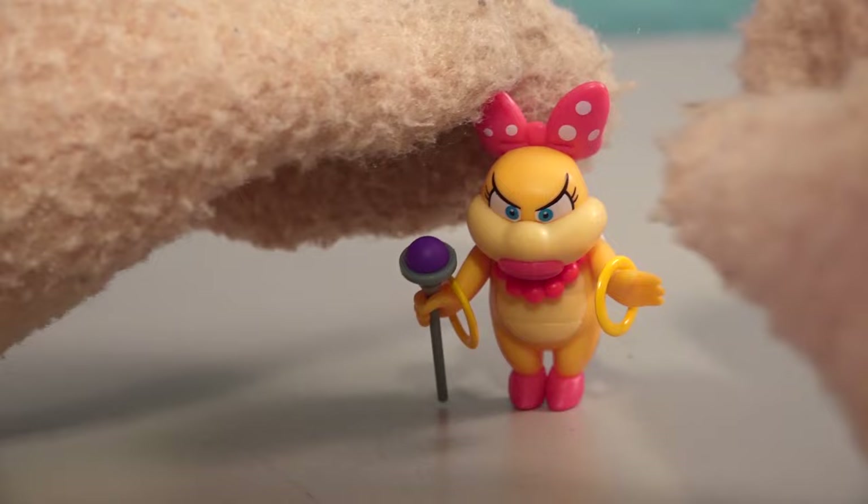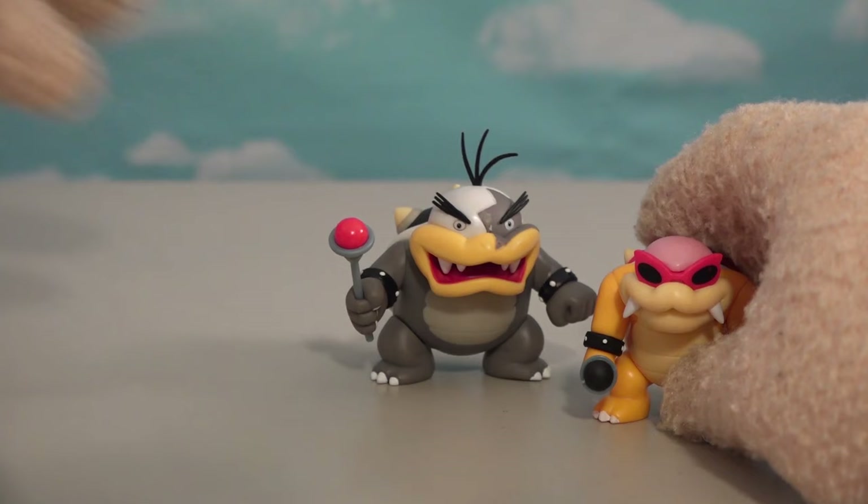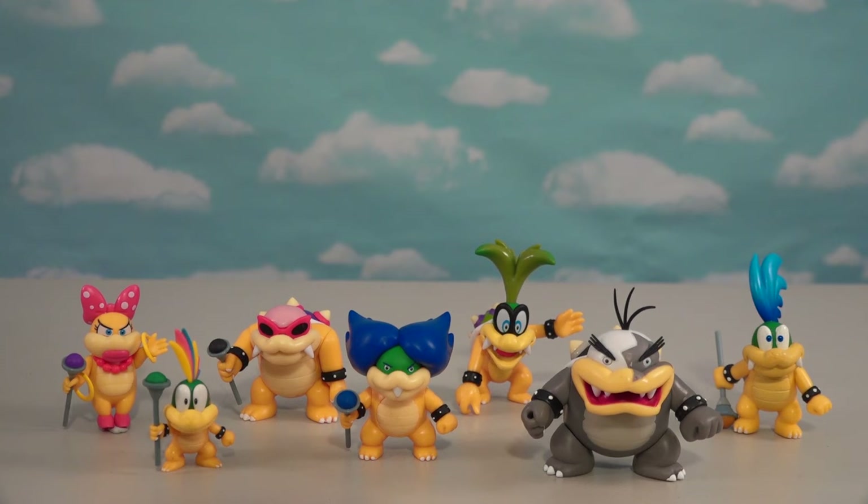If we take Roy and put him next to Morton Koopa Jr. — yeah, I guess they did make him a little too big; they should be about the same size, I think. Alright guys, with that we've got Koopa Kids coming at ya — all seven of the Koopa Kids plus the Koopa Jr.!